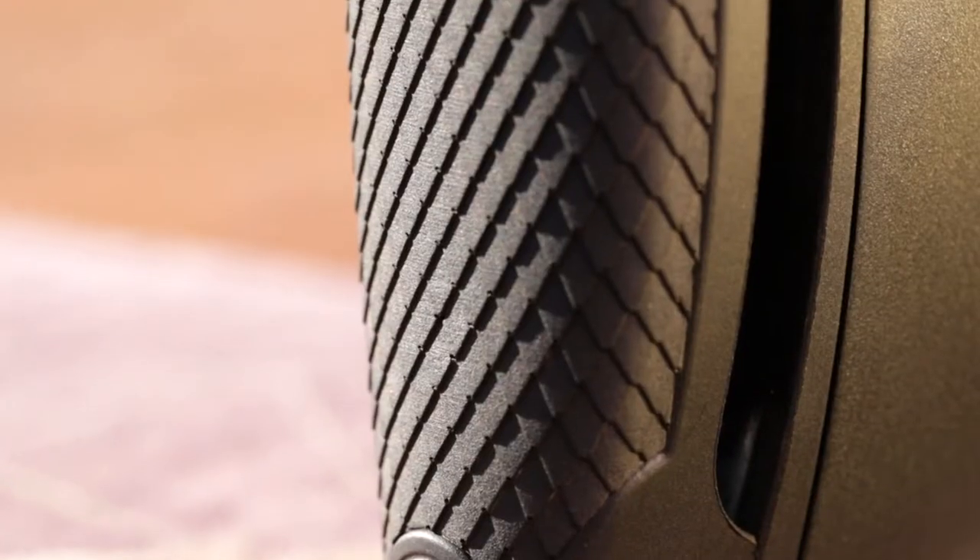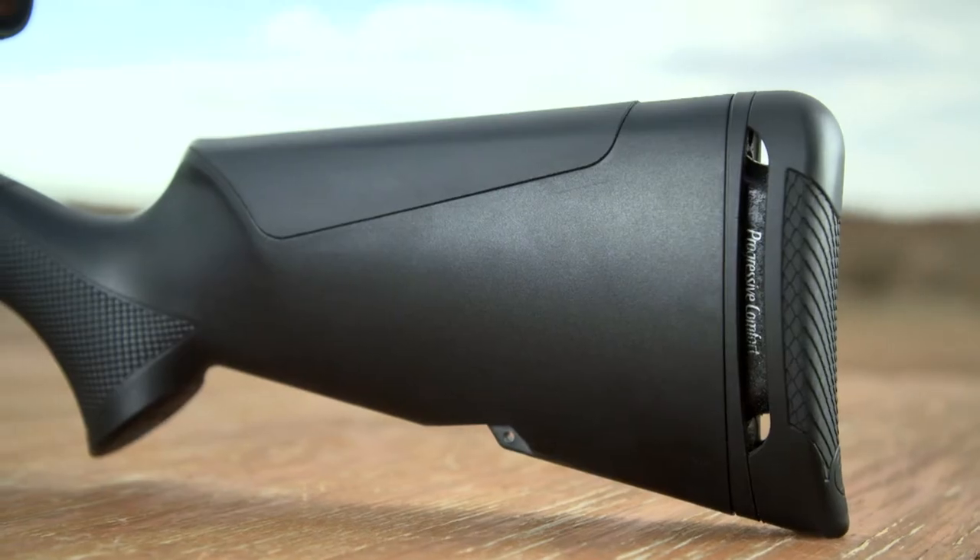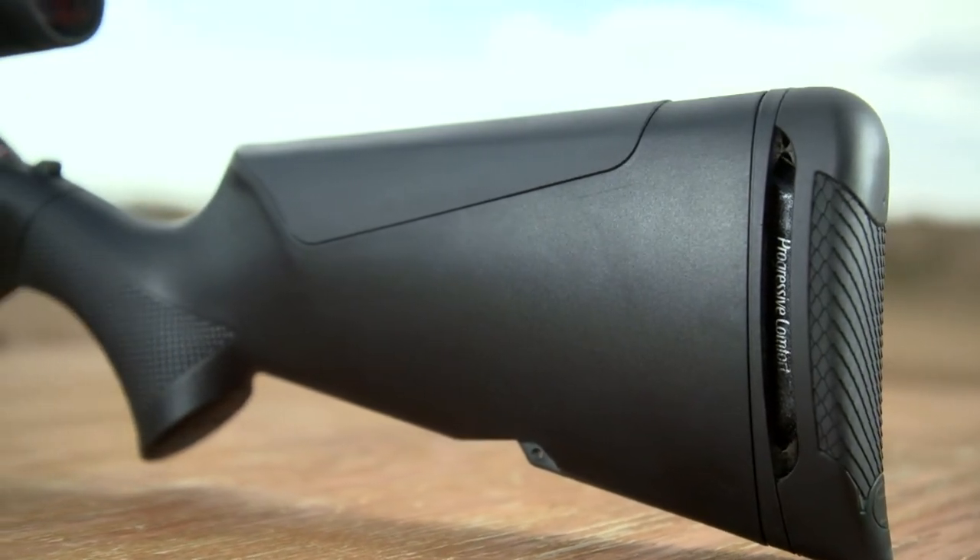When I made the shot, recoil management came into it — the CombTech piece on top softening the top of the stock. All those things just made it a more comfortable experience.